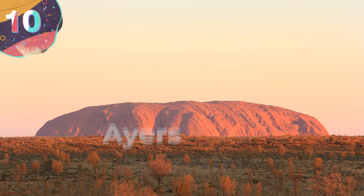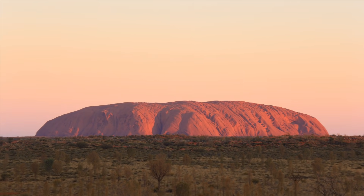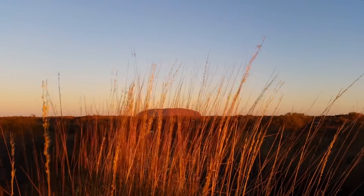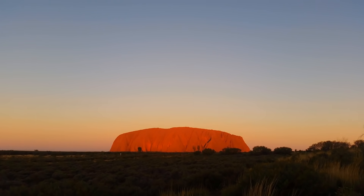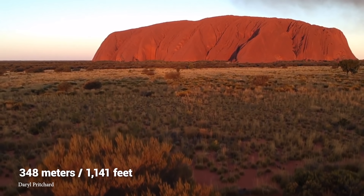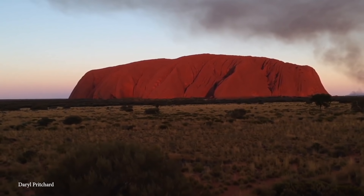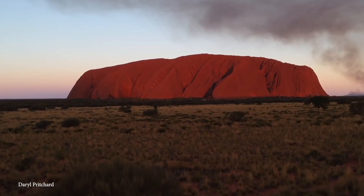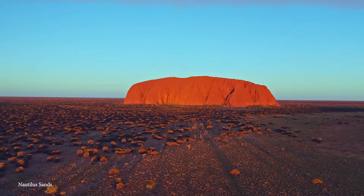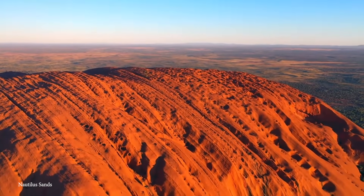Number 10: Ayers Rock, Australia. While the Australian outback is known for being mostly flat, Ayers Rock is anything but that. Also known as Uluru by the indigenous community, it's part of a giant sandstone formation that stands at 348 meters in height and has a perimeter of about 9.5 kilometers. It first began to form about 500 million years ago as part of a large mountain range, but since the area had no plant cover, it quickly eroded, causing sediment to flow away or build up into smaller stone formations, with Uluru being chief among them.